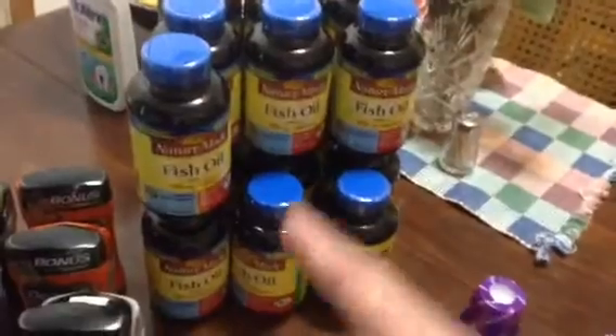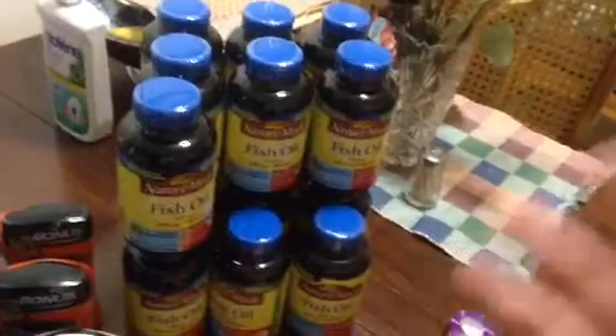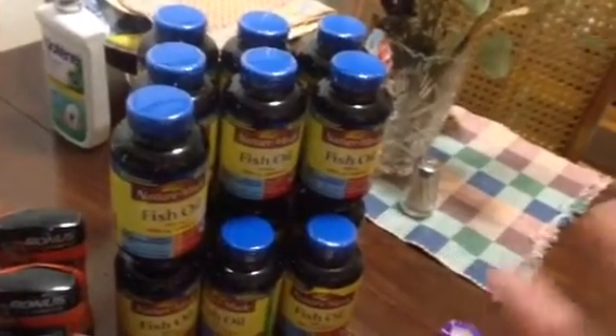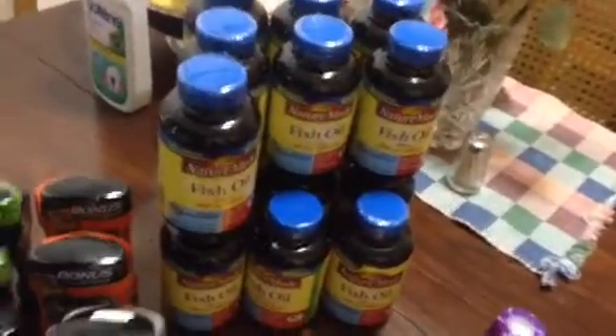Then the NatureMade — this is all I picked up, just the fish oil, because this is all stuff my mom uses. She's been asking me for a while that she needed some, so I pretty much have her stocked up at least for the next year. She'll probably give some of it away to her brother, which is my uncle, and I'm just hoping she keeps some of it.